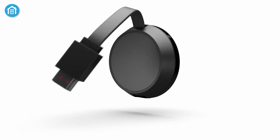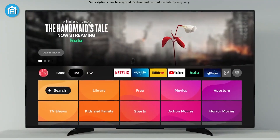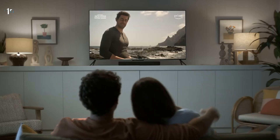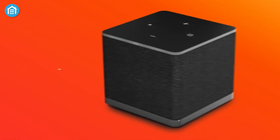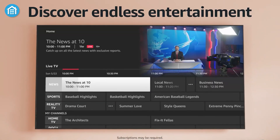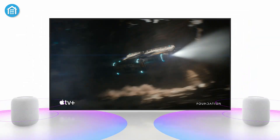Streaming devices have evolved beyond just delivering content. They're now integral to smart home setups. Major platforms including Amazon, Apple, and Google offer smart 4K streaming devices that turn your TV into a multifunctional hub for entertainment and home automation.